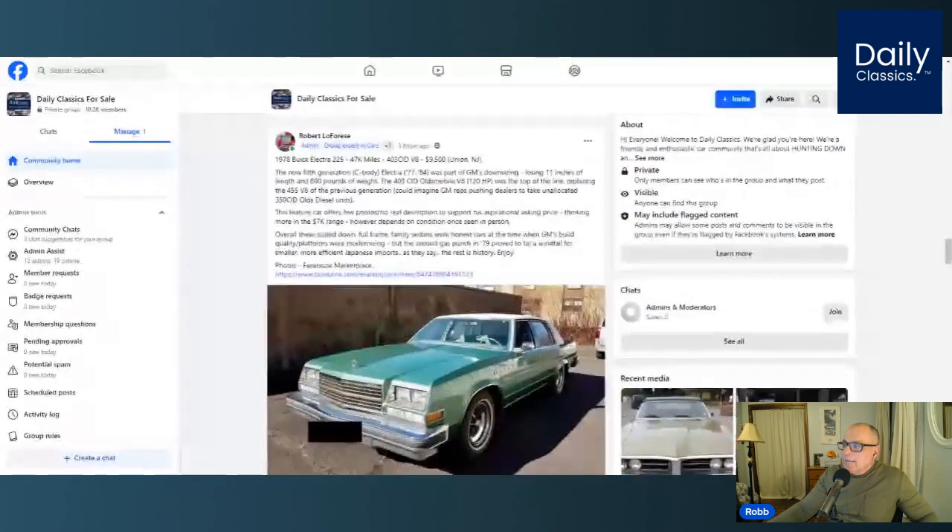The last car tonight is a 1978 Buick Electra 225 — moving into the American brands. This car was found on Facebook Marketplace right near my hometown, Union, New Jersey. It's got the 403 cubic inch V8 engine — that was an Oldsmobile engine that year — and it has 47,000 miles, which I believe to be true. The fifth generation C-body ran from '77 to '84 as part of GM's downsizing. The car lost 11 inches in length and 800 pounds in weight, and the 403 V8 was about the top engine you could get, producing around 120–125 horsepower, replacing the 455 V8 of the previous generation.